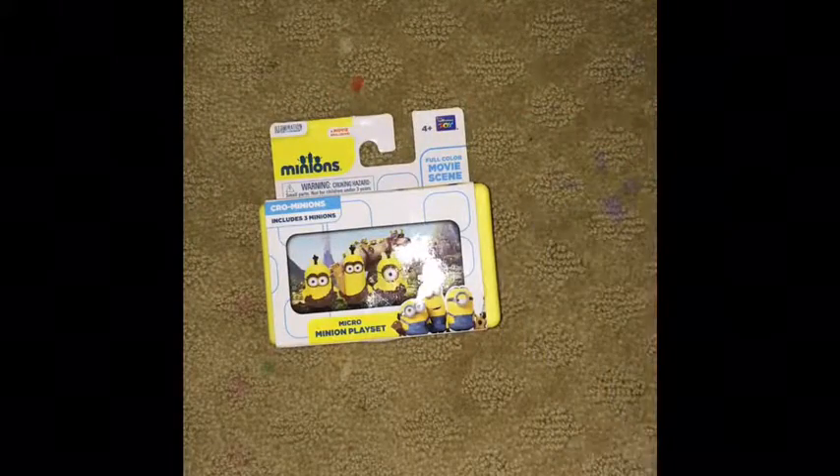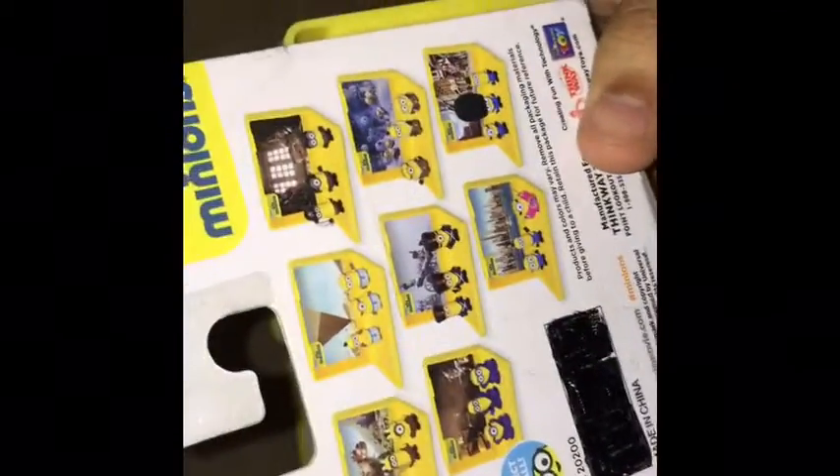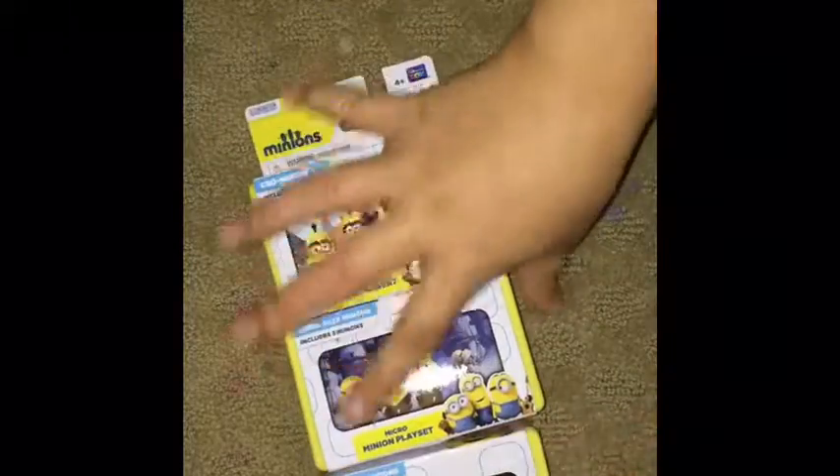The next thing I got was from the flea market — some minion stuff, which you can already see. Guess how much these were: they were 25 cents each! They only had three different kinds: the pirate one, and two others. So I got all three, spending only 75 cents total. That's a really good price.